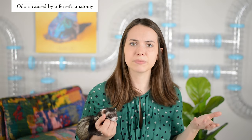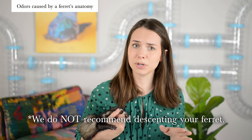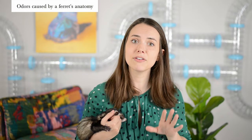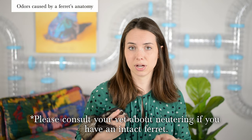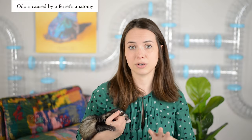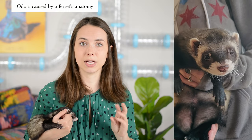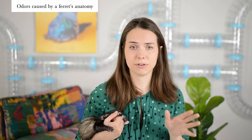That smell dissipated within about three to five minutes. Most likely your ferret has already been descented, especially if you got them from a pet store. Another biological reason your ferret may smell is if you have an unneutered male. Male ferrets will go through something called rut — basically their mating season. When they go through this, they get very musky and stinky. So this could be a reason your ferret really smells.